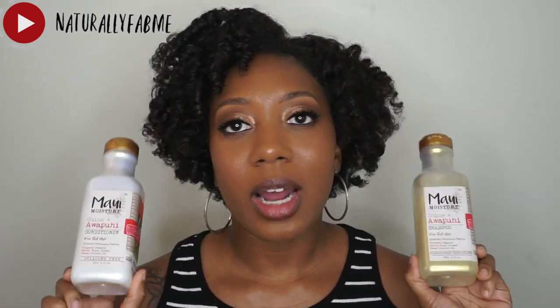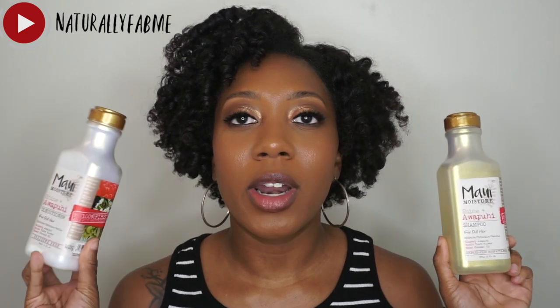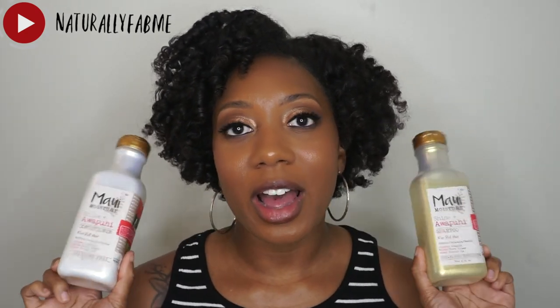Alright guys, I'm here to give you my final thoughts on the shampoo and conditioner by Maui Moisture — this is their Shine + 'Ōpūhi collection. I'm going to give you the details on my final thoughts and everything I felt about the products. The first one I showed on camera was the shampoo, so let's get into the claims.